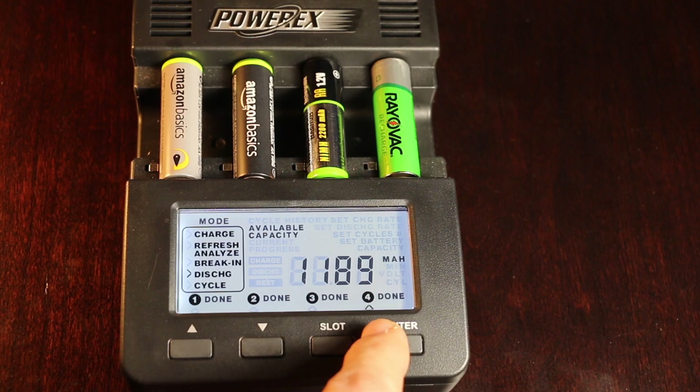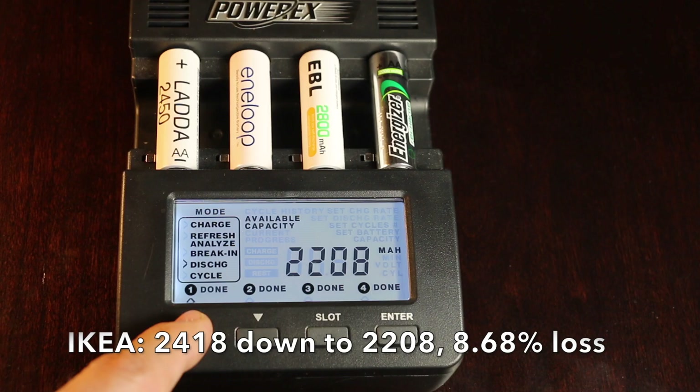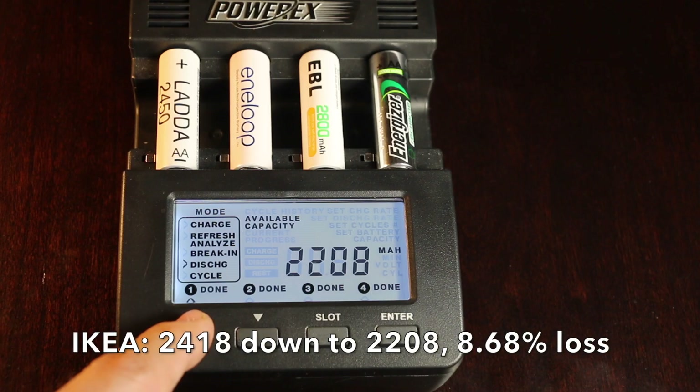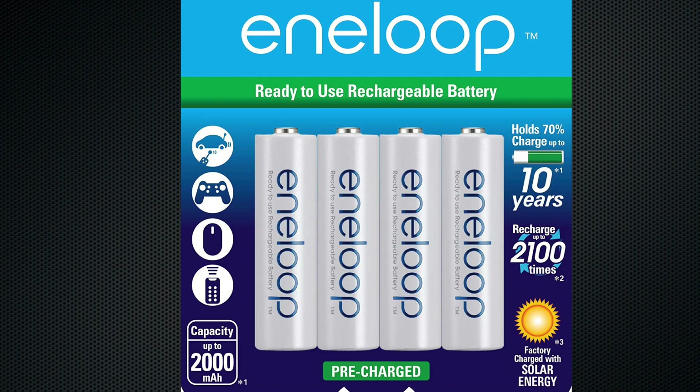The Rayovac went from 1,362 to 1,189, a loss of 12.7%. Moving on to the next set of batteries, the Ikea Lata started off at 2,418 and is down to 2,208, a loss of only 8.68%, which is actually rather impressive for a high-capacity battery.